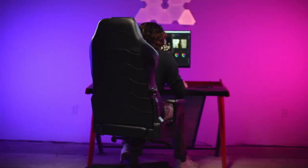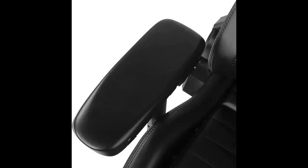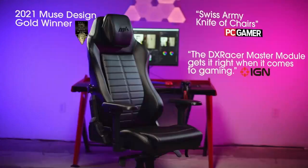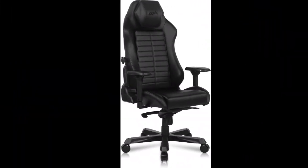However, skipping these extra elements will not jeopardize the chair's functionality, as DX Racer went all out on its features. Built-in back support, an adjustable rail-mounted headrest, and 4D armrests are notable features.